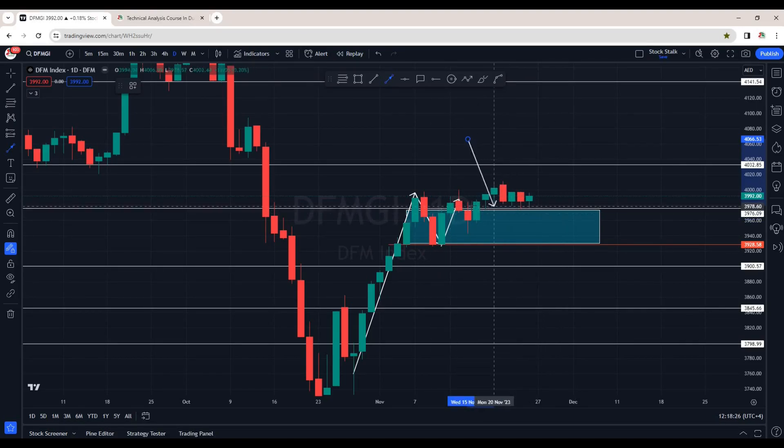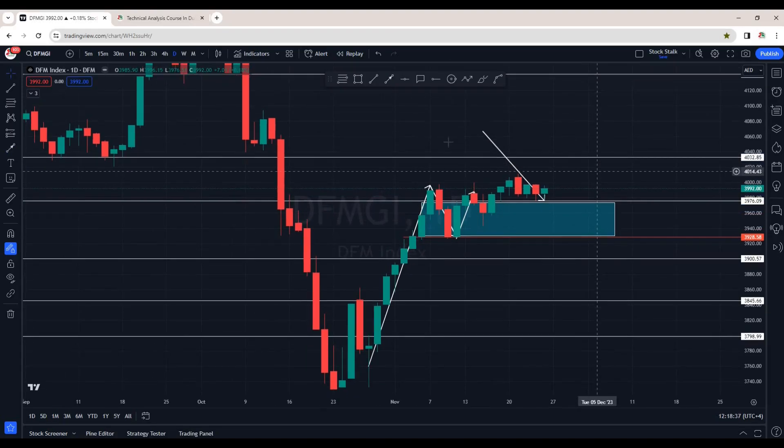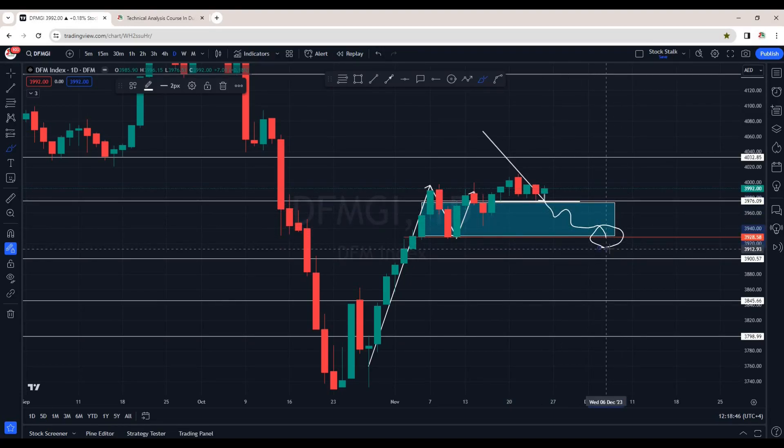Till the time market is above this support area — that is 3970 points — it's safe, and there are good chances it can go up and try to break the resistance of 4030 points. In case this does not hold, there are chances we may expect it to retest the 3930 area, which will act as support potentially. Hopefully that scenario does not happen and we see continuation to the upside in the coming week.